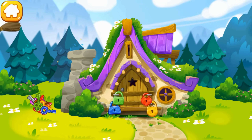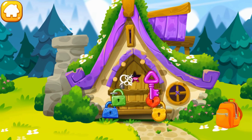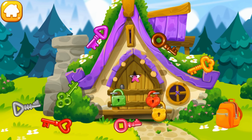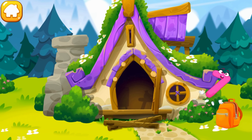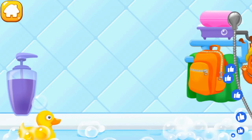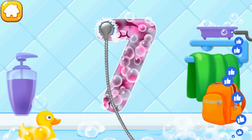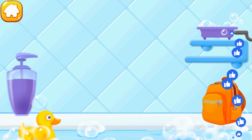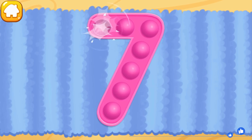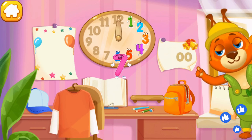Seven fell into the hut of the good witch! Unfortunately, she's not at home and the door is locked! Help the number to get out — pick up the key to each lock! Beautiful! Wash the number 7 — first apply soap on a number, wash away the soap with water, wipe the figure with a towel. Good! Tap on the bubbles. Done! Put the number 7 in its place! Thanks for the help!